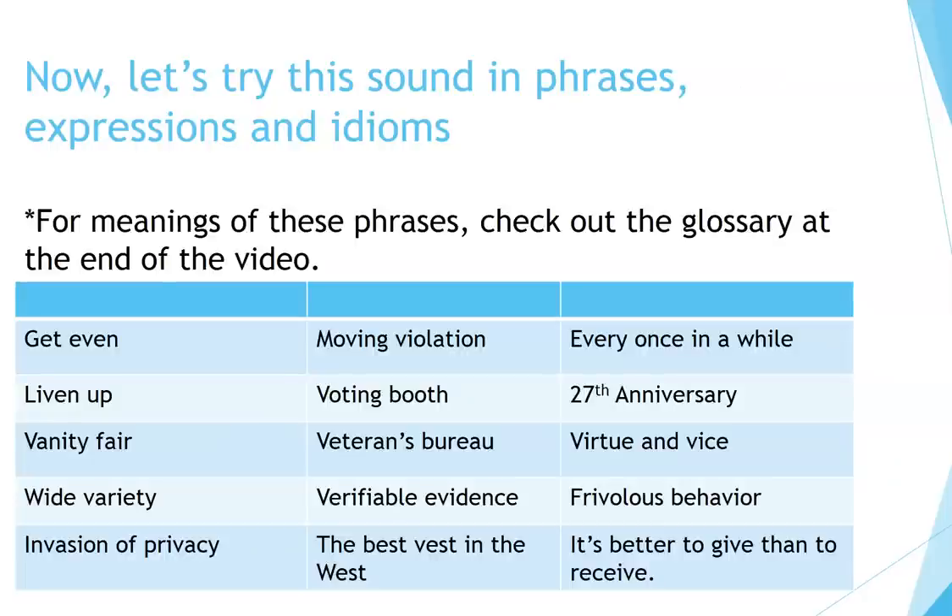Now, let's try this sound in phrases, expressions, and idioms. For meanings of these phrases, check out the glossary at the end of the video. Get even, liven up, vanity fair, wide variety, invasion of privacy, moving violation.